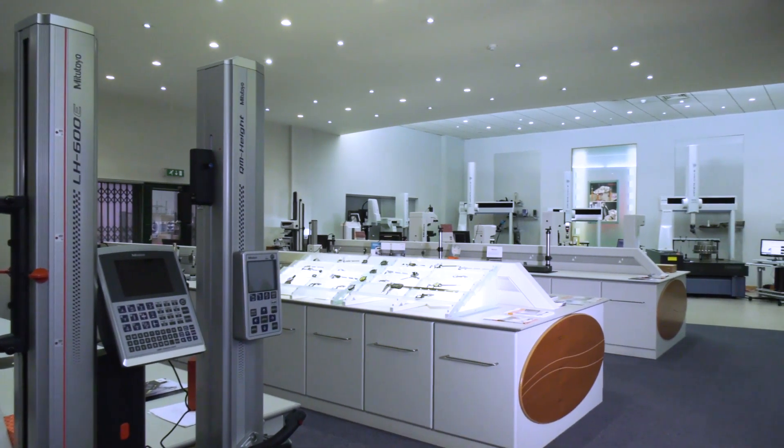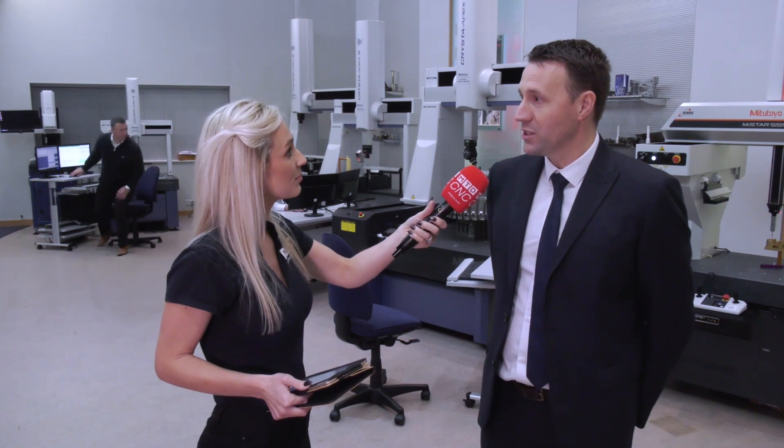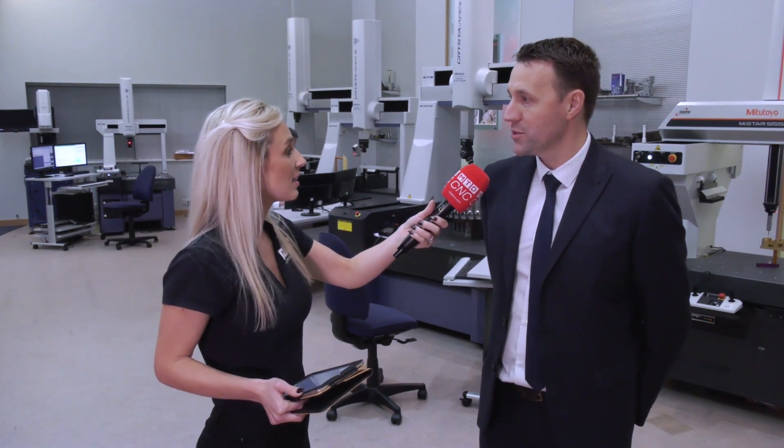We're here at the facility in Halifax. The question on everybody's lips is: why choose the OEM to get your subcontract measurement services? Getting your subcontract services from the OEM allows us to provide our latest technology, our latest hardware and software offerings, so that we can deliver the best and most effective solutions to your metrology requirements.